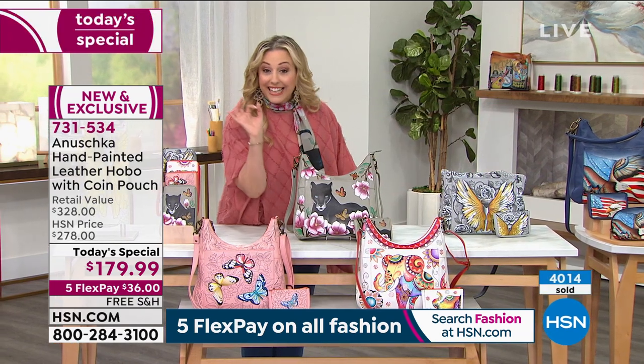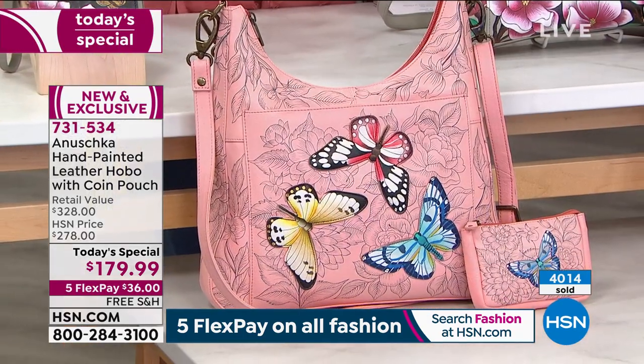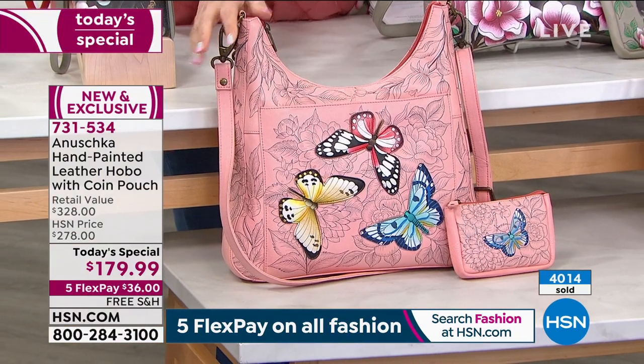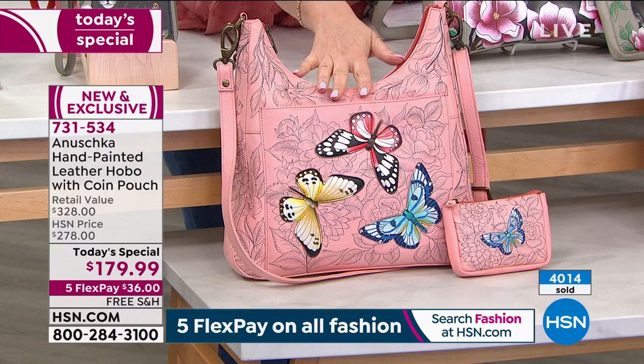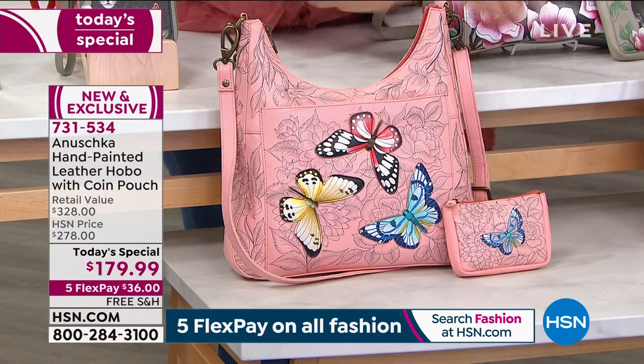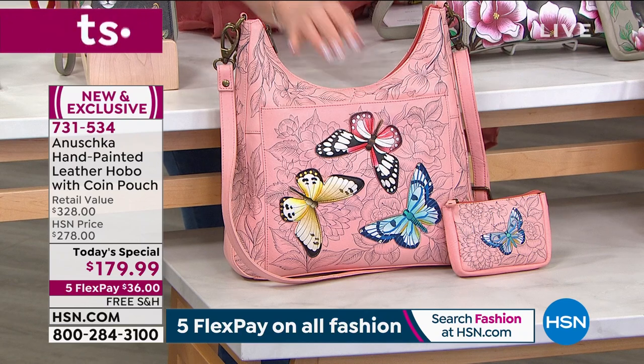All right, let's go down to the butterfly. There's only 359 left. These are hand painted and hand done, so obviously we can't have a huge amount of them. 4,000 have already been spoken for, so final quantity is 350 of these. You get the coin purse and the hand painted beautiful leather.